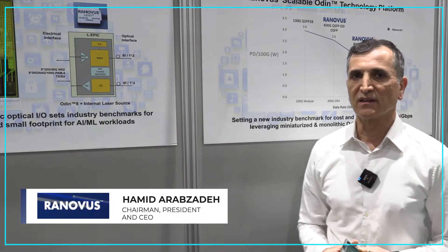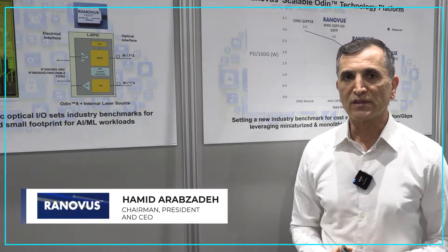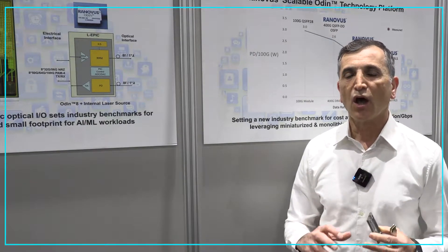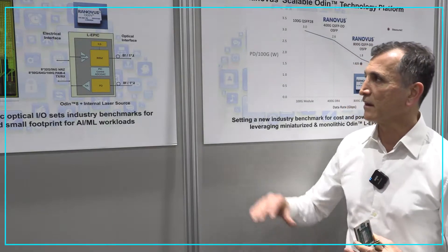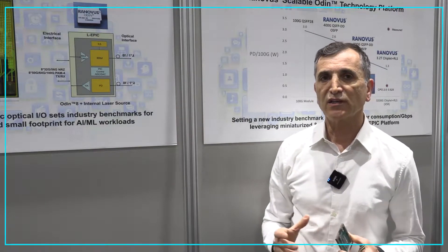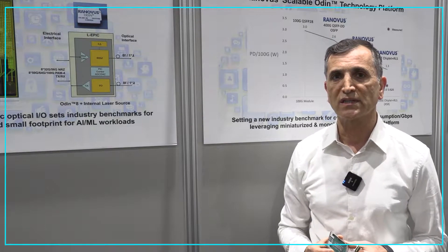Co-packaged optics is the center point of all the discussions at OFC, and at Rinovis we launched our first generation of co-packaged optics technologies, which monolithically integrates an optical engine into a single die, including drivers, TIAs, photo detectors, modulators, and a laser. This technology allows you to reduce power consumption significantly.